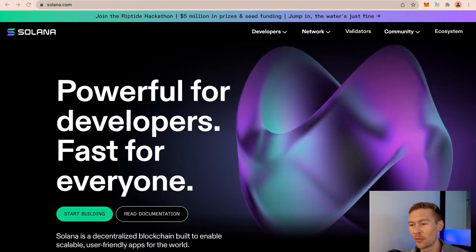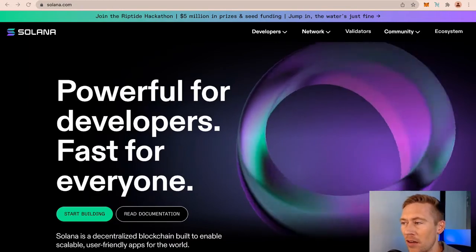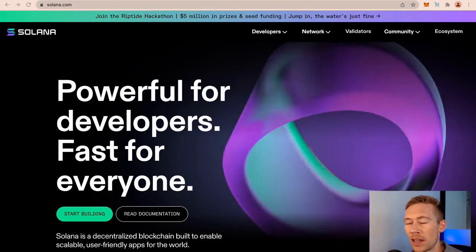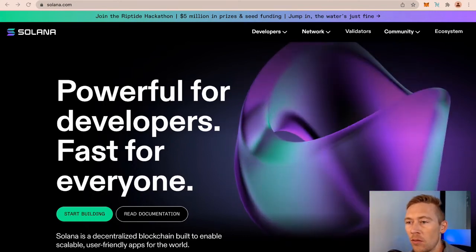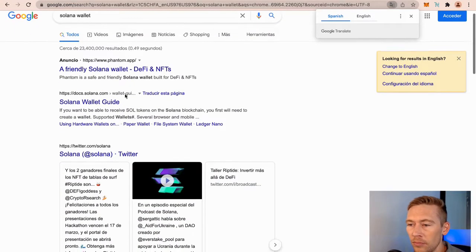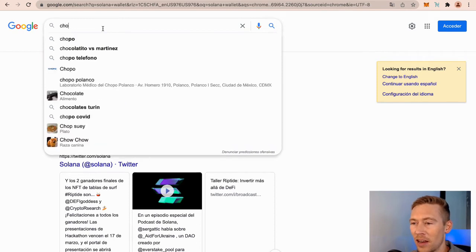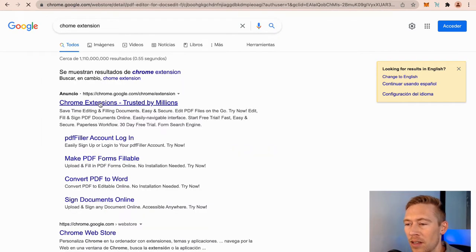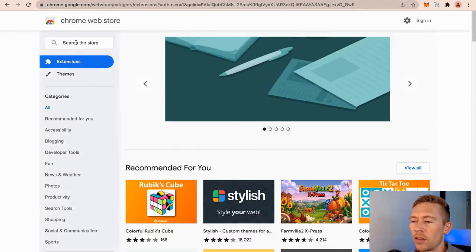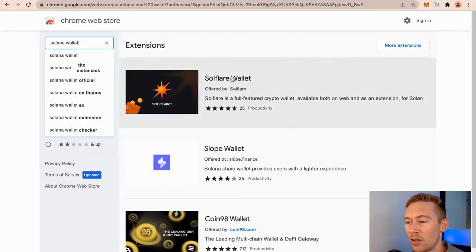So this is Solana. It has a really flashy color page and they've had a bunch of VC money dump in, but there are some cool opportunities in the space. What we need to do is get into it. You can buy Solana on Coinbase, but then what? So what we do is search 'Solana wallet' on Google. We're going to go to the Solana wallet page — there are a lot of them, but only one works the best and that's Solflare.